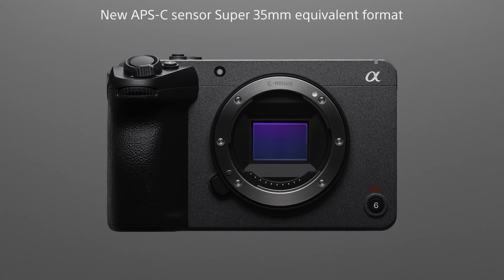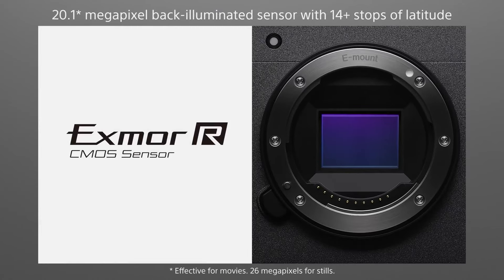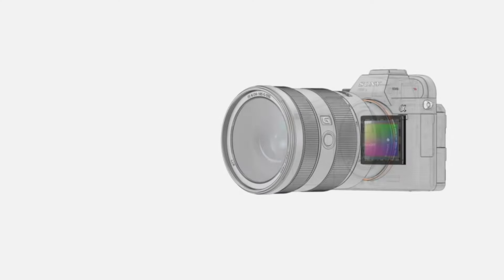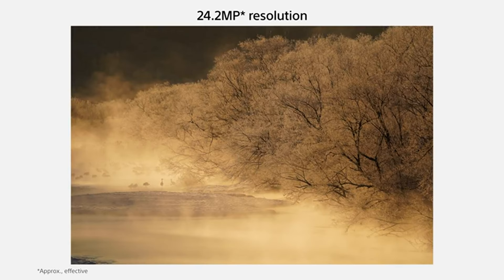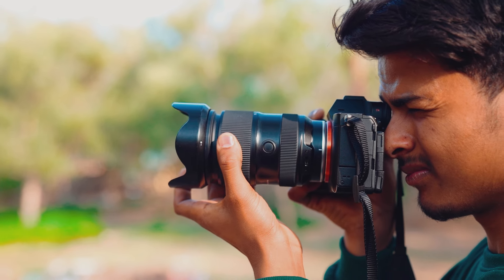If you compare both camera sensors, the FX30 is a crop sensor — an APS-C sensor. The M3 is a full-frame sensor with a 24-megapixel resolution. The M3 is a good camera in this price range, offering a 24-megapixel photo and a decent 4K 8-bit video option.